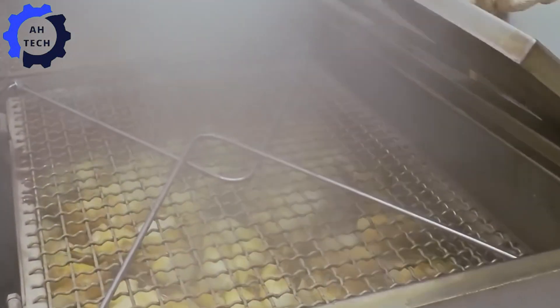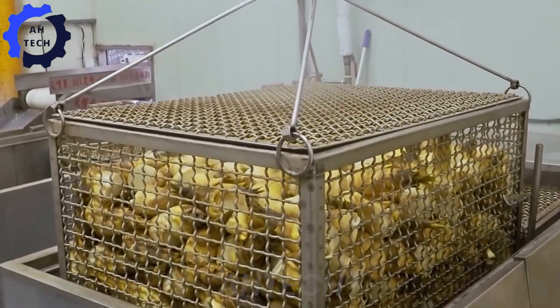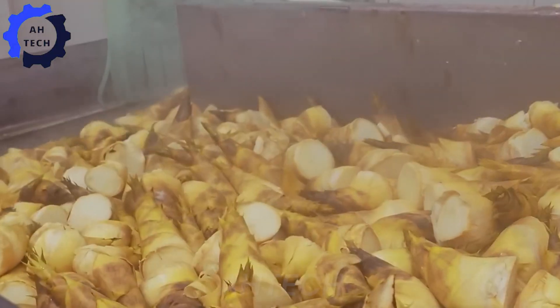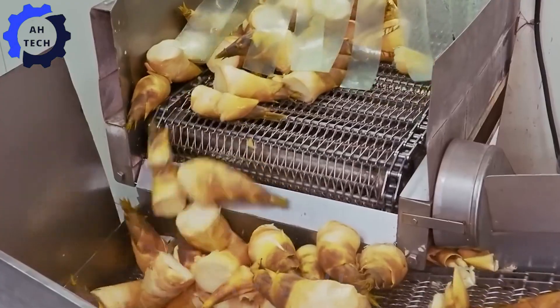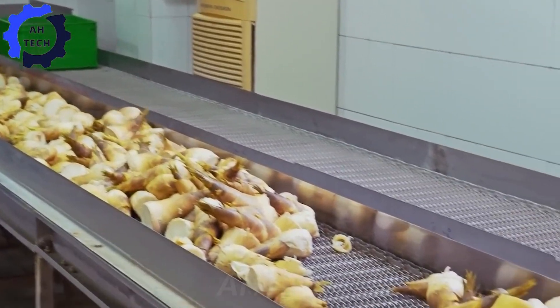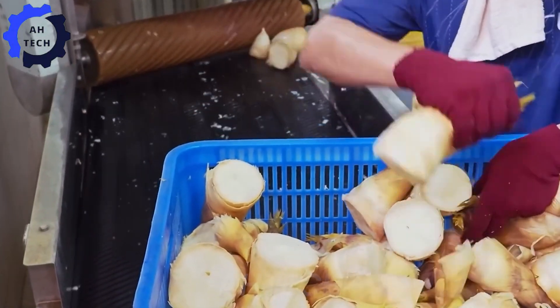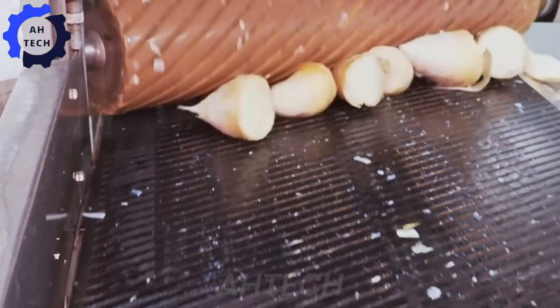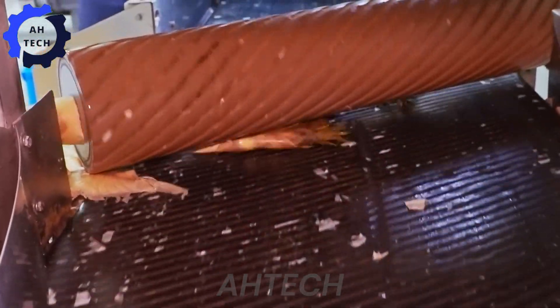Modern bamboo shoot processing technology not only improves efficiency, but also helps protect the environment. Smart irrigation systems and precision fertilizer dispensers are reducing water waste and pollution. Many factories are using renewable energy to reduce carbon emissions, contributing to more sustainable agriculture. Thanks to these innovations, agriculture technology is producing more efficiently while protecting resources for future generations.